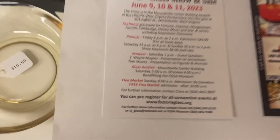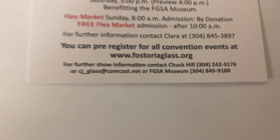If you have any questions, you can see right there at the bottom — you can contact Chuck Hill. There's his phone number and you've got the museum's phone number.